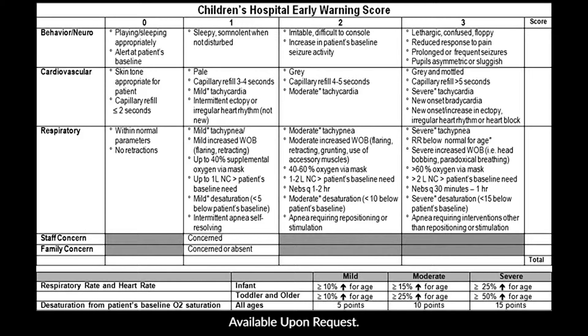This is the Children's Hospital Early Warning Scoring Tool. We use this as a warning system to help prevent pediatric arrests in our institution. We have an escalation of care algorithm based upon the score received from the Early Warning Scoring Tool, which we've nicknamed CHOOSE.